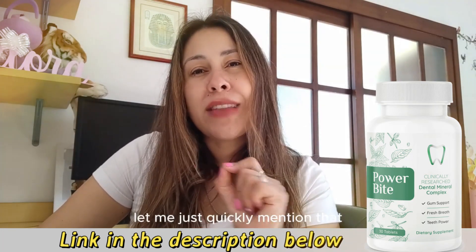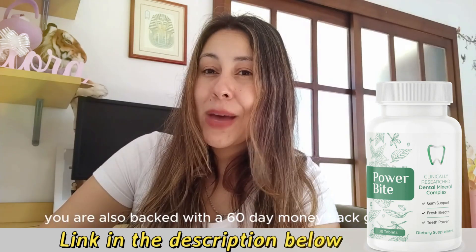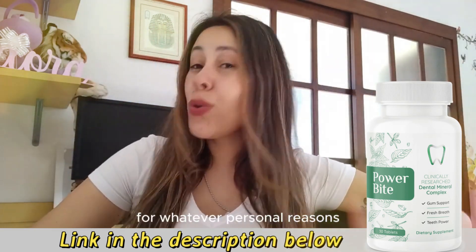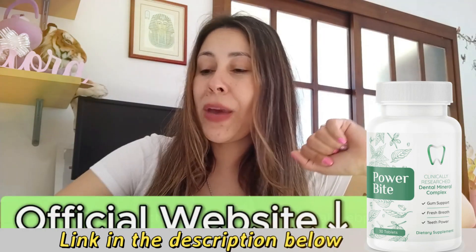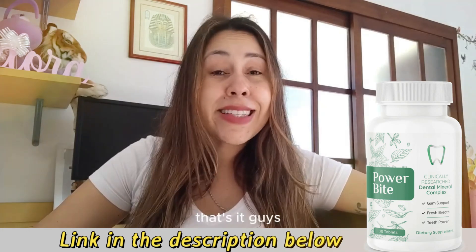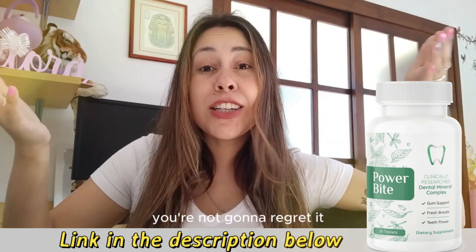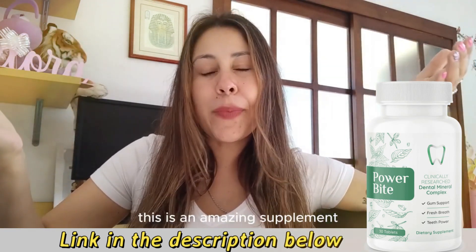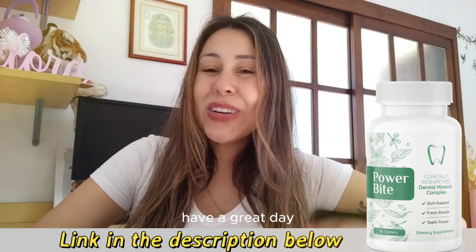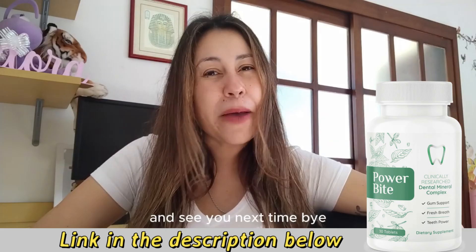You are also backed with a 60-day money-back guarantee. Should you need a refund for whatever personal reasons, you can just request it on their official webpage by talking to customer service. Give it a shot — you're not going to regret it. This is an amazing supplement. Visit the link in the description to their official webpage. Have a great day, y'all. Take care and see you next time. Bye.